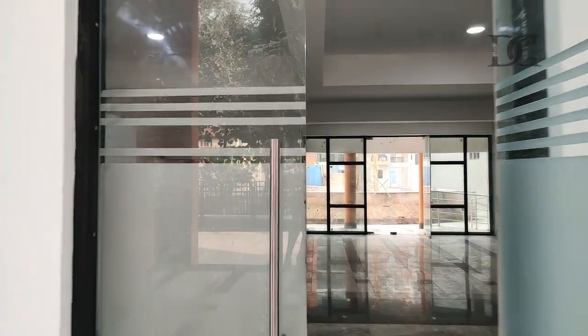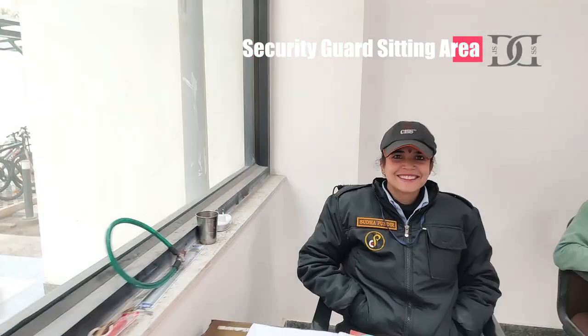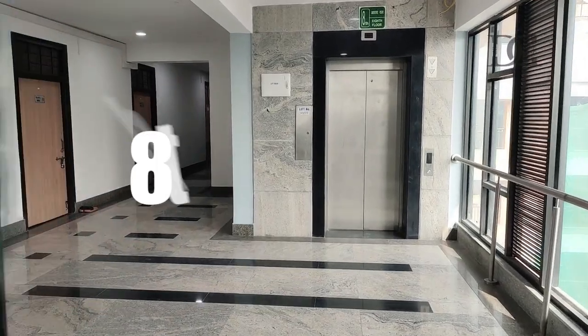We have a security guard here. Hello ma'am. Hello. Hi. So, can you tell us about the hostel? How many floors does the hostel have? It's 8 floors. And where is the mess? Back there. Now we are going up to the 8th floor. It's an 8-floor hostel.